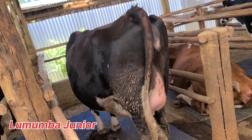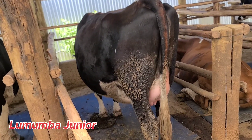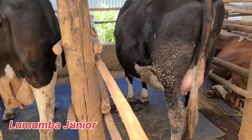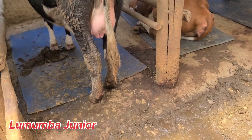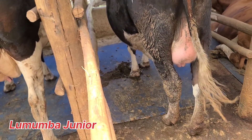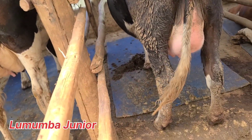Another thing we usually give them is ammonium salts to prevent milk fever, especially for high risk cows. Another thing is to maintain clean water and comfortable housing. You can see this animal is very comfortable — we have mattresses here. These are cow mattresses; they are sleeping on a cow mattress, even though this one has defecated on its mattress.